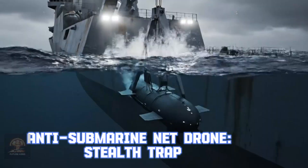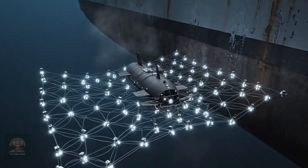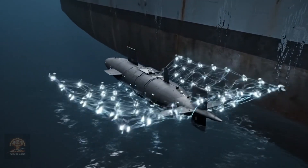Anti-submarine net drone — stealth trap. This drone uses a sensor net to non-lethally disable enemy submarines. It's a tactical solution for high-tension scenarios.